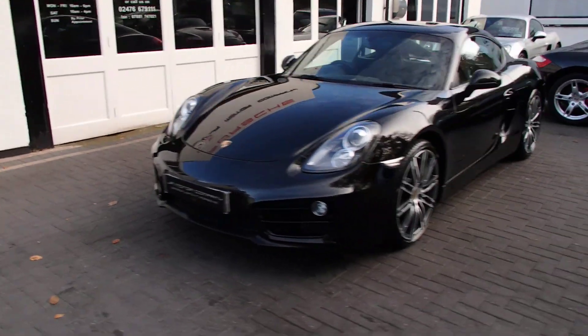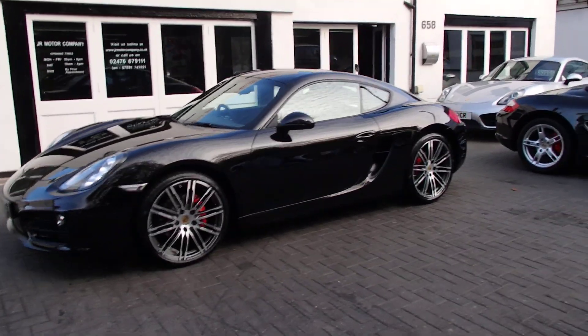Look at that — in black with those turbo wheels, that looks absolutely stunning.